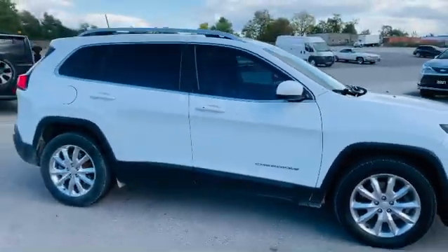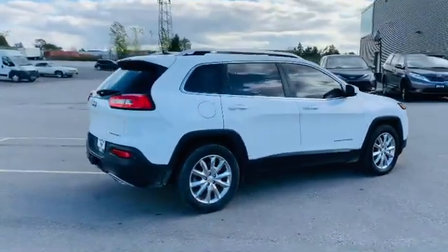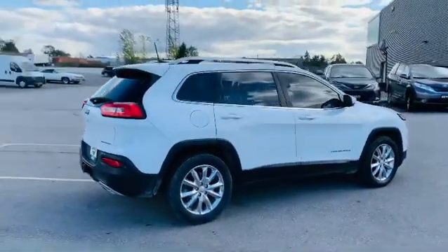As I come back, I'm just going to show you the rear. You do have the dual exhaust in the Limited model, as well as the tow package in this particular one.